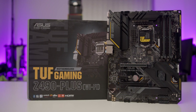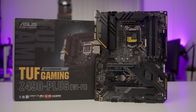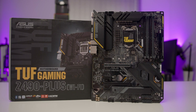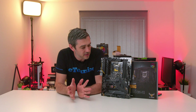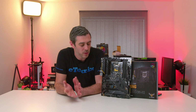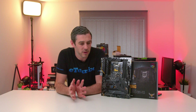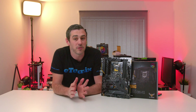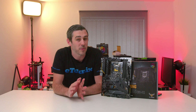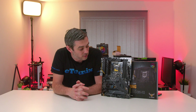Roman numerals! Let's start with the TUF Gaming Z490 Plus Wi-Fi. This is going to come in two variants - the Wi-Fi variant and the one without Wi-Fi - and I think there's going to be about a $20 to $30 difference. Looking at pricing on the Z390 Plus Gaming Wi-Fi, it's retailing for about $180, so I'm guessing this is going to come out just a little bit more expensive at launch, probably closer to $200, maybe even up to $210 or $220.